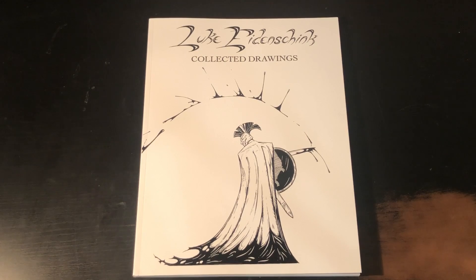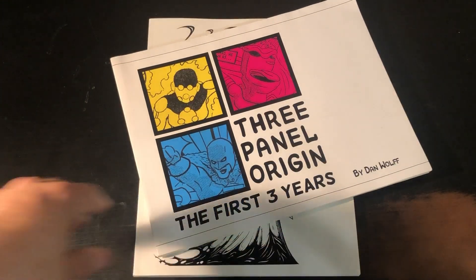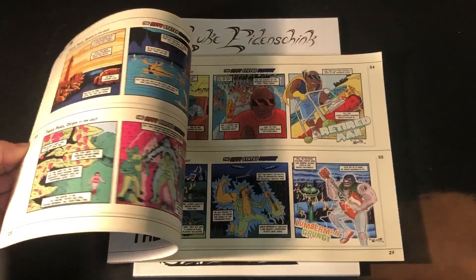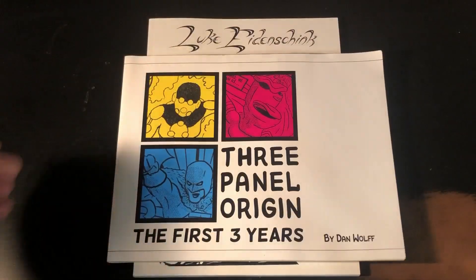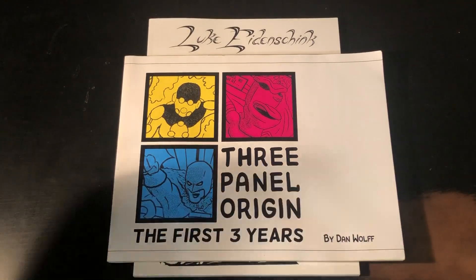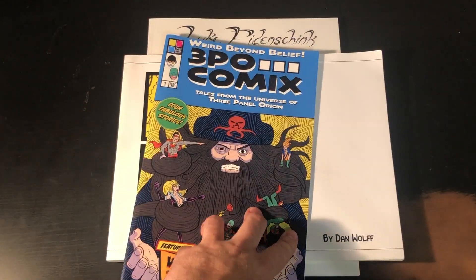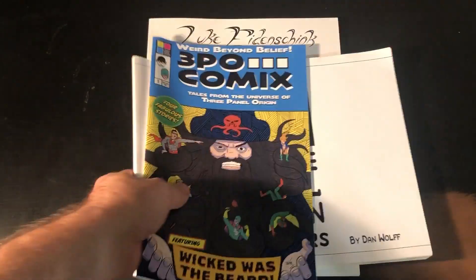If you like something a little more conventional superhero stuff — well, I don't have that. This is weird, unconventional, goofy characters for your comedy needs. This is 'Three Panel Origin,' my weekly web comic, which collects the first three years as a book of short stories. Again, more fun cross-hatching because you're gonna get that with me.